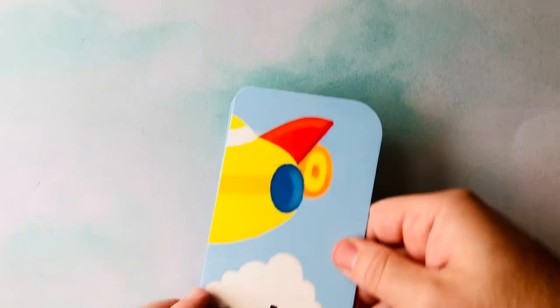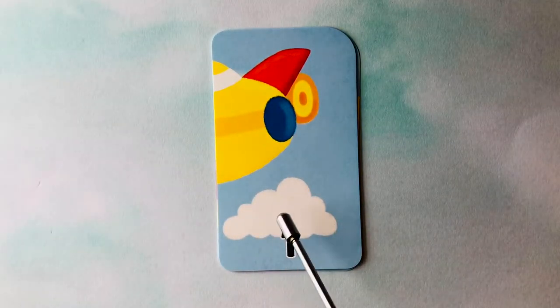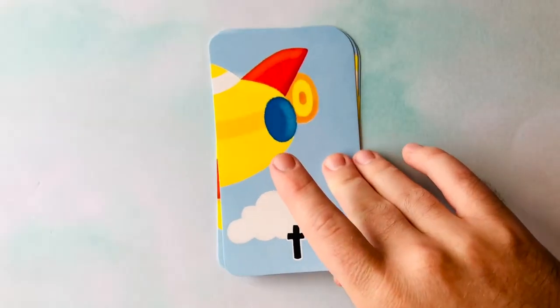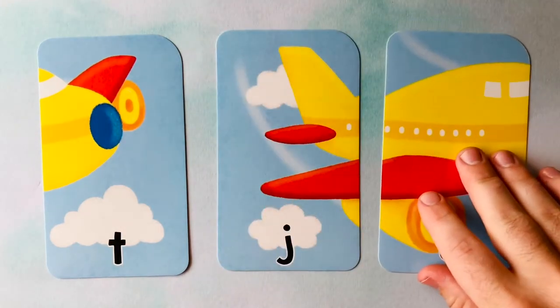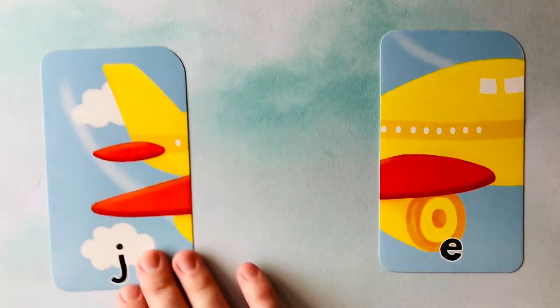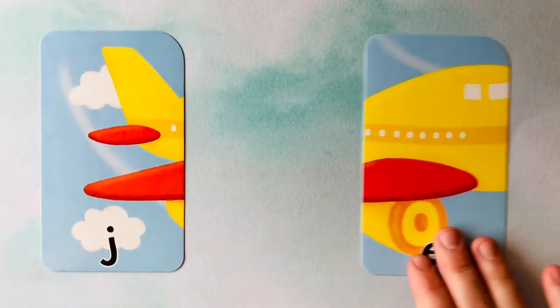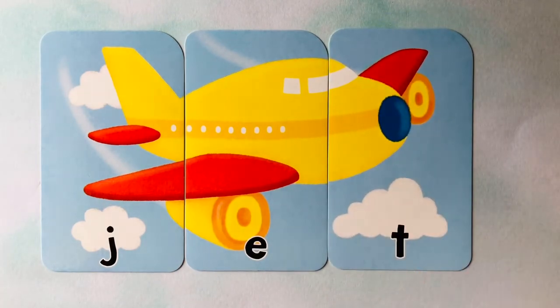Let's do this one next. This one has some clouds in it. Also has a T, an E, and a J. Clouds in the sky — this kind of looks like an airplane. Do you know that some airplanes are called a jet? Can you spell jet? It starts with a J, follows with an E, and it finishes with a T.